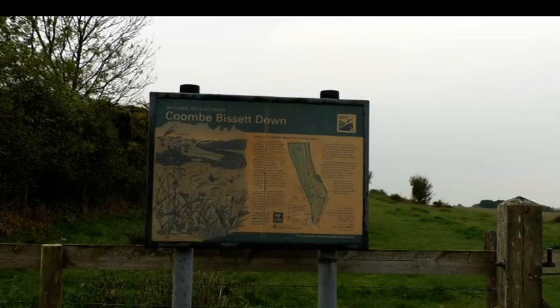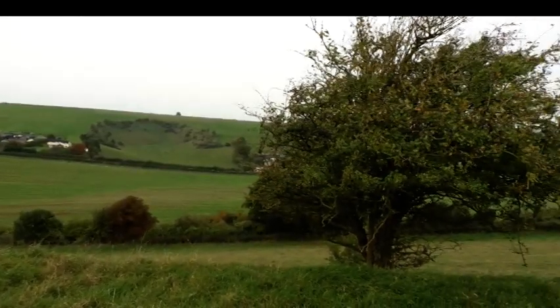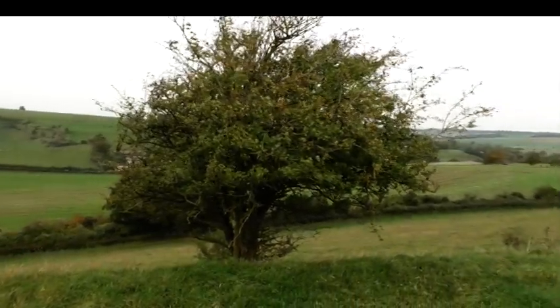Once the work is completed, the Coombe Bissett Reserve will be double its current size and an important resource for the community and rare species of Wiltshire. Raya Barton, That's TV.